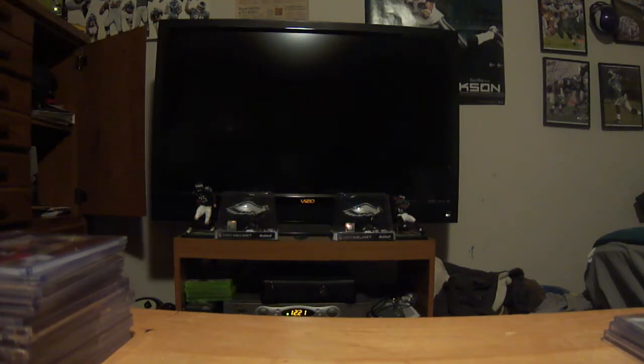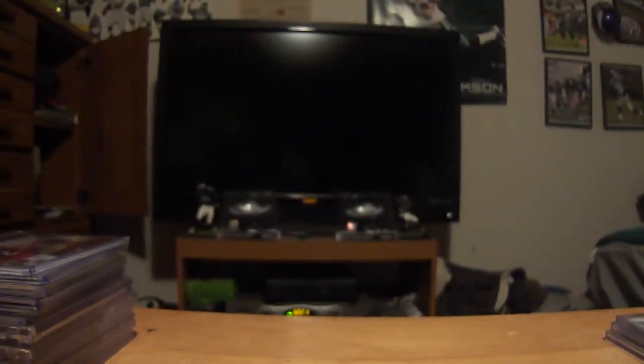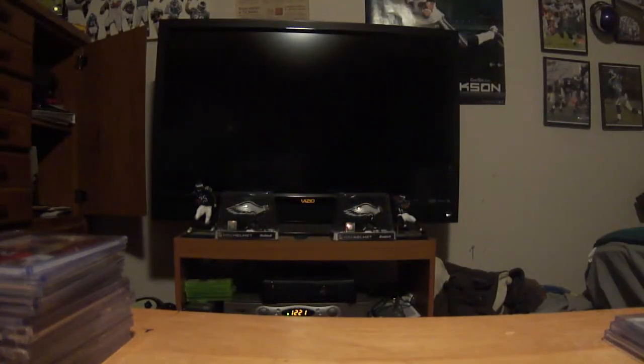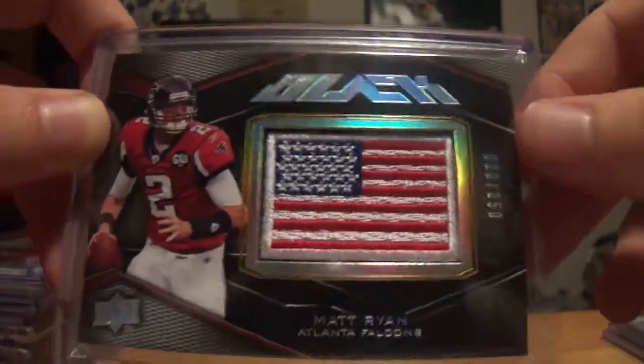Also got this from Gronk Fan — did another trade with him, actually a two-part trade. First is this Jeremy Macklin really nice Topps Mayo autograph card. Then this sick disgusting three color patch with tons of stitching — autograph of Steven Jackson. And this is an x-ray throw-in: a really nice Matt Ryan Upper Deck Black Flag patch out of 250, that will be for trade.